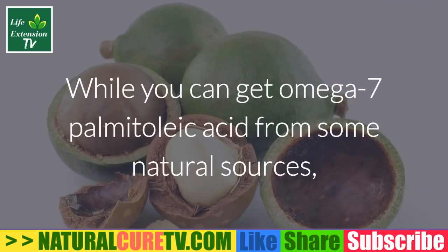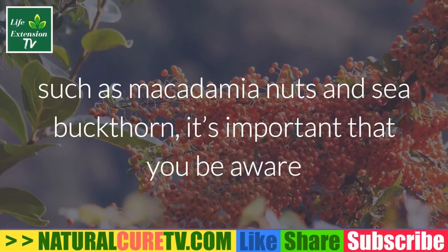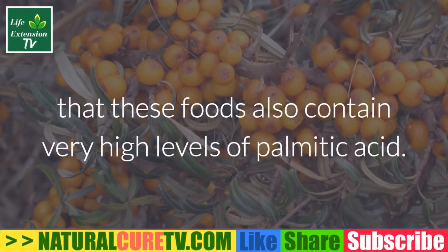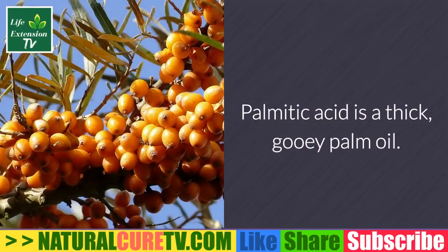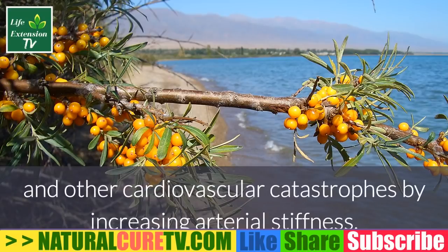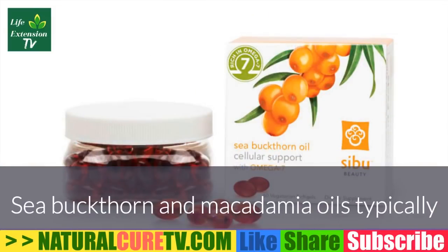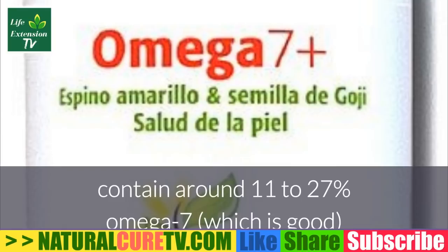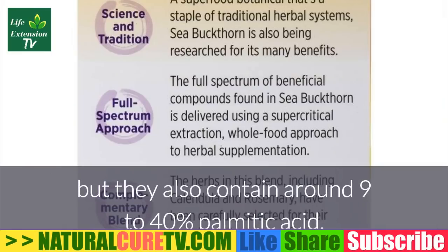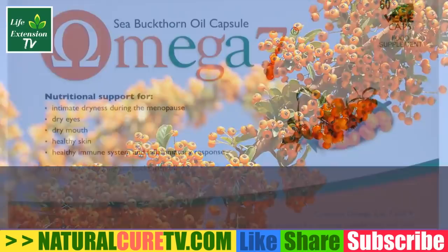All omega-7 sources are not the same. While you can get omega-7 palmitoleic acid from natural sources such as macadamia nuts and sea buckthorn, it's important to be aware that these foods also contain very high levels of palmitic acid. Palmitic acid — a thick, gooey palm oil — raises the risk of heart attack, stroke, and other cardiovascular catastrophes by increasing arterial stiffness, triggering abnormal platelet clumping, and raising dangerous LDL cholesterol levels. Sea buckthorn and macadamia oils typically contain around 11–27% omega-7, but also around 9–40% palmitic acid, which can largely negate the benefits.